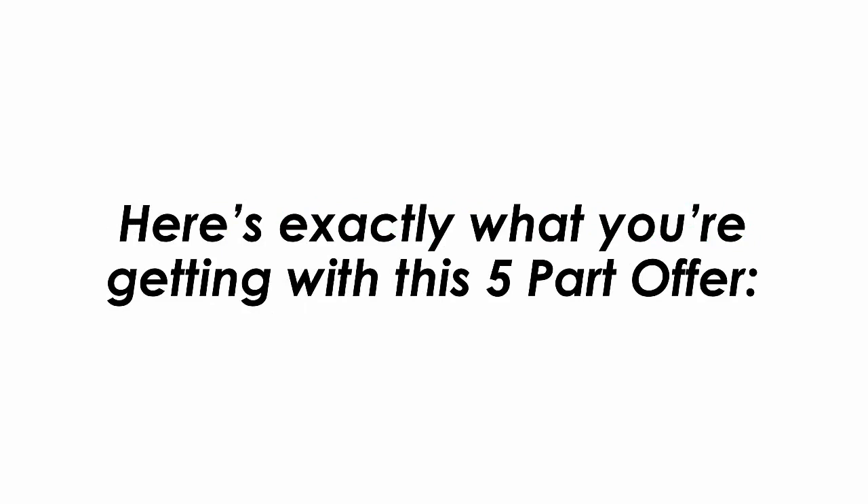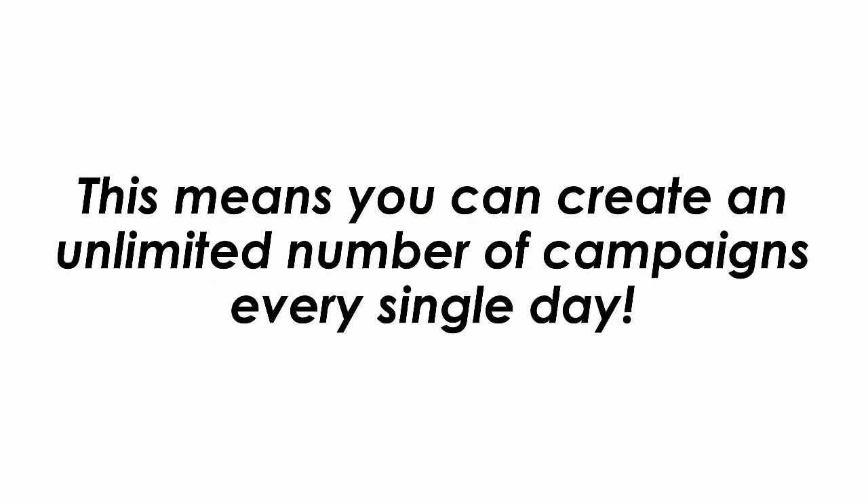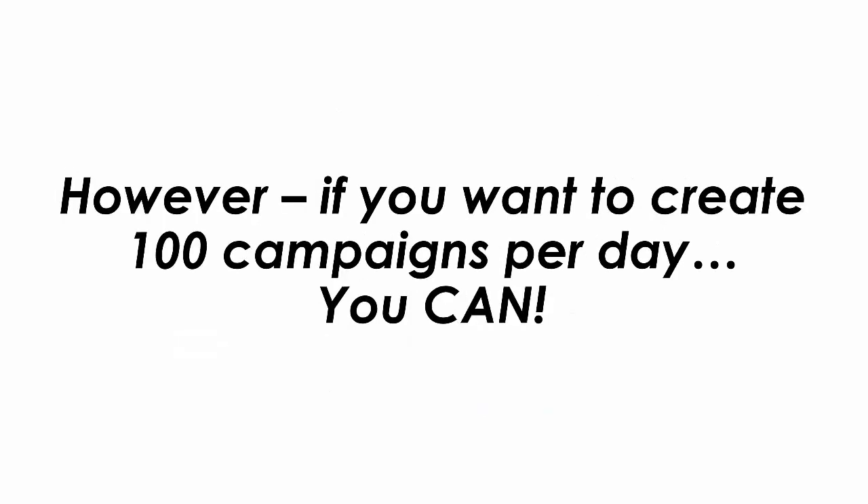Here's exactly what you're getting with this 5-part offer. The first part unlocks unlimited campaigns — you can create an unlimited number of campaigns every single day. With the main version of Text2Profits, you're limited to a few dozen campaigns per month. Is that enough to see results? Absolutely. However, if you want to create 100 campaigns per day, you can. And that's just part 1.